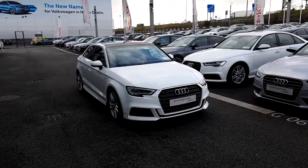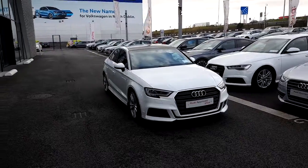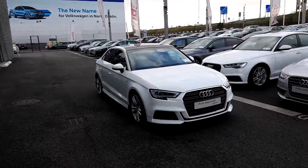Hi, it's Conor here from Audi North Dublin approved used online. Today we have this really nice 2017 Audi A3 saloon. It's a 2 litre TDI with 150 brake horsepower.